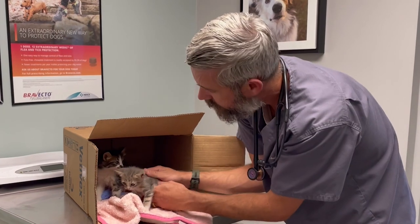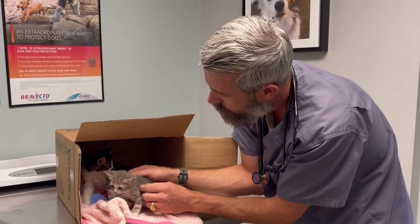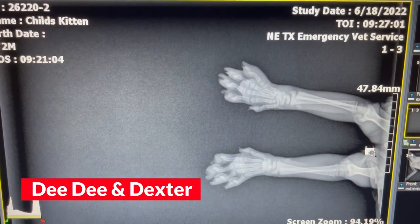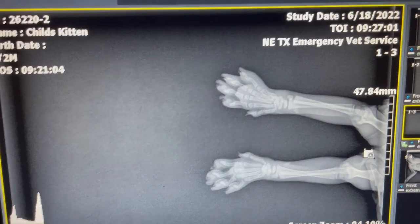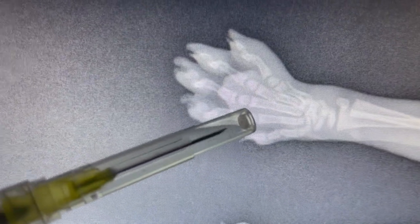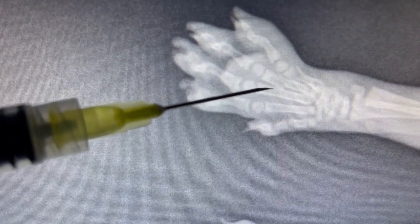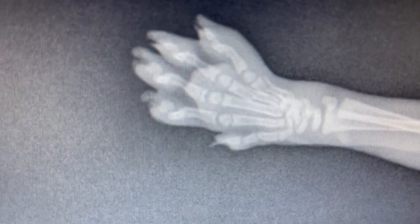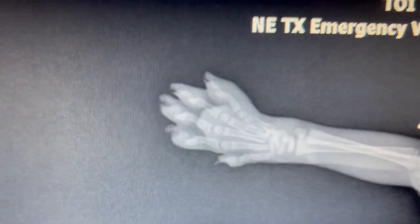We're going to do a parasite screen on them and make sure they don't have any fleas or anything like that. So let's get started. We decided to name these guys Dee Dee and Dexter — one female, one male. These are Dee Dee's x-rays, the one with the injury. Using my pointer here — this metacarpal right here is fractured, and the outside metacarpal is fractured as well.